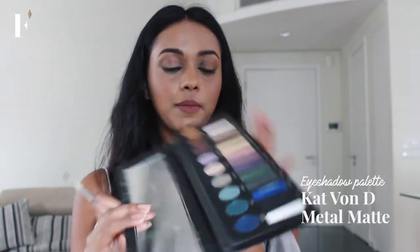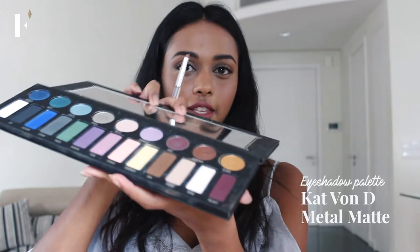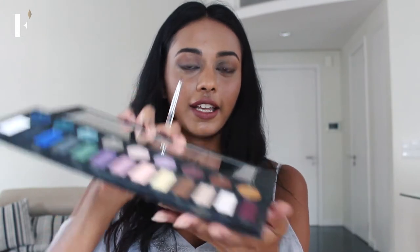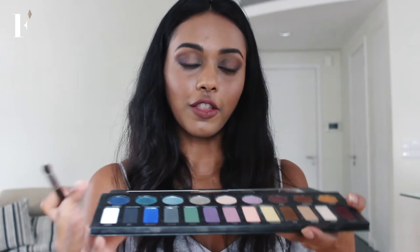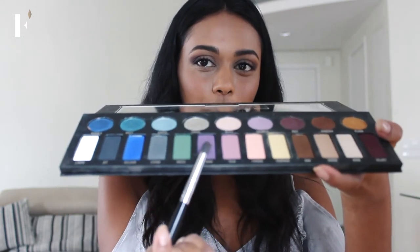I'm going to start off with this Kat Von D palette and start first with this color right here. It's velvet and I'm going to apply it to the outer corners of my eye in a V shape. Once you're happy with that shade blended into the corner, you can go in with a different brush and pick a bright color to put in the center.